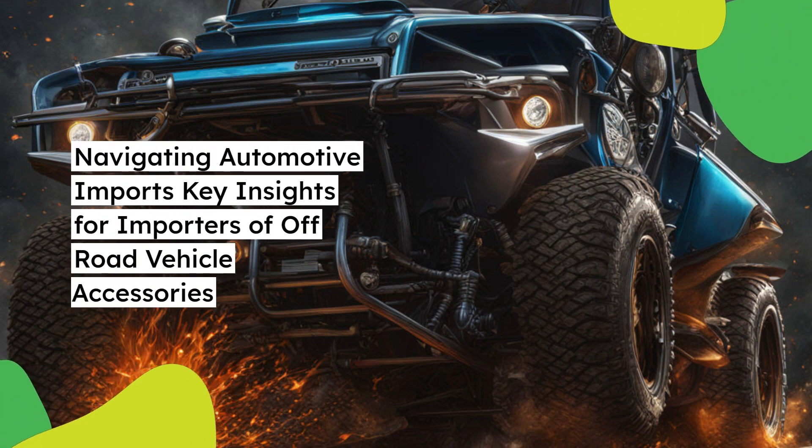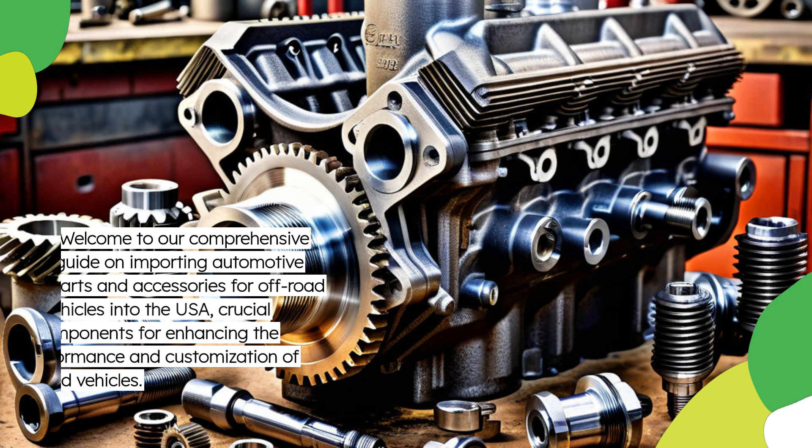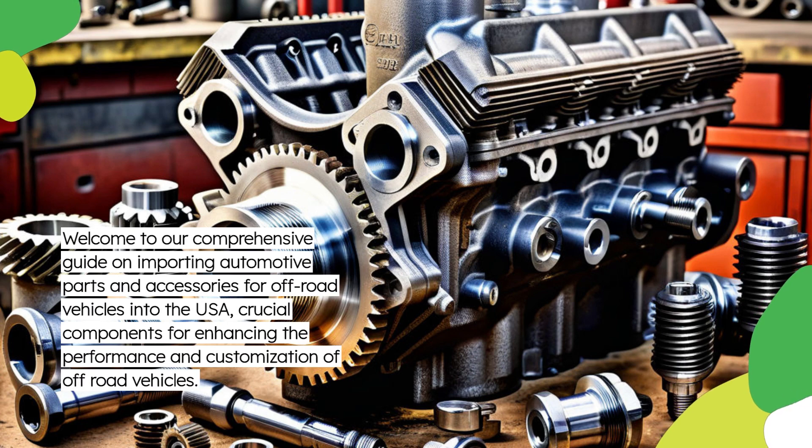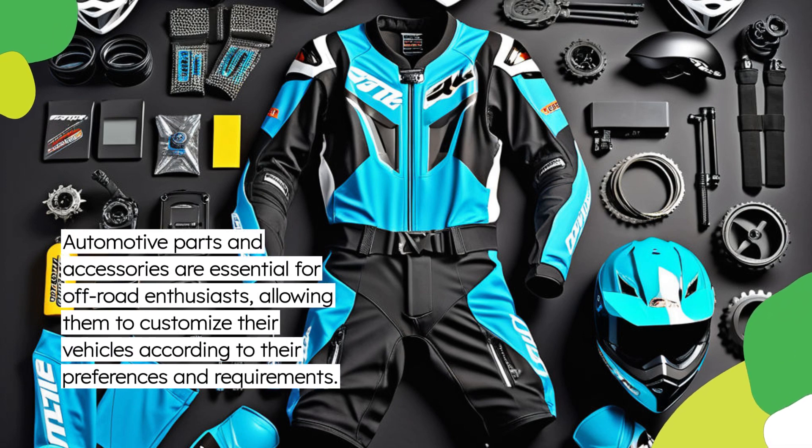Welcome to our comprehensive guide on importing automotive parts and accessories for off-road vehicles into the USA. Automotive parts and accessories are crucial components for enhancing the performance and customization of off-road vehicles, and are essential for off-road enthusiasts, allowing them to customize their vehicles according to their preferences and requirements.